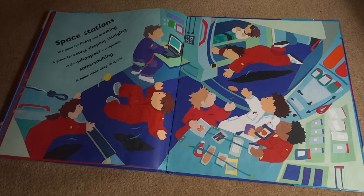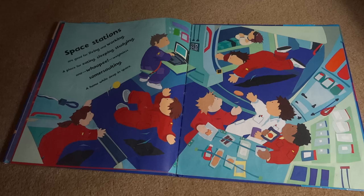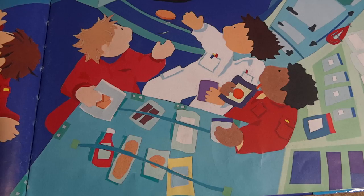Space stations are good for living and working. A place for eating, sleeping, studying, and whoopee! Weightless somersaulting, home while deep in space. Cozy.